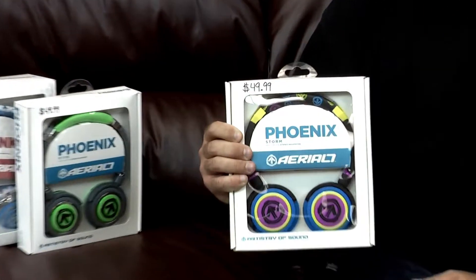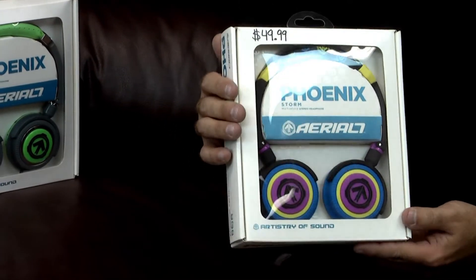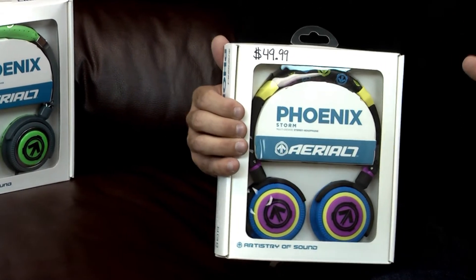If you're just wanting to enjoy a full-size headphone that's going to work great with your iPod, iPad, or phone, then I would definitely go with the Phoenix line of Aerial 7s. They also make earbud headphones too.